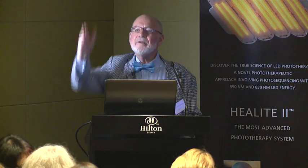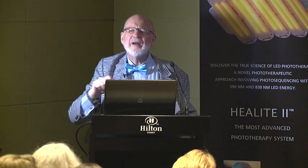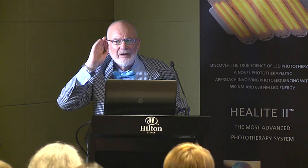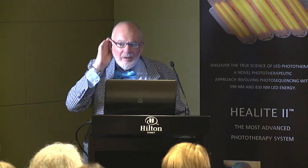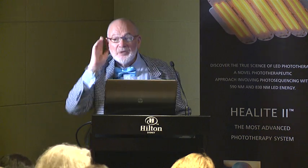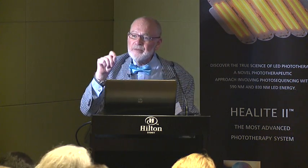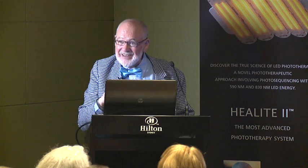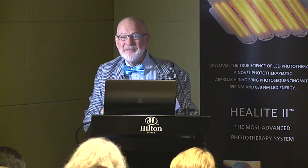If a client wants everything done in one hit, you have to explain why we don't do blue and red together: the red light will try to rescue the P. acnes, which defeats the purpose — that is why we wait two days between blue and red treatments. It may help slightly to extend beyond 20 minutes, but it won't be dramatic.